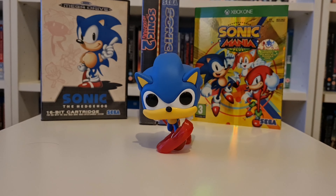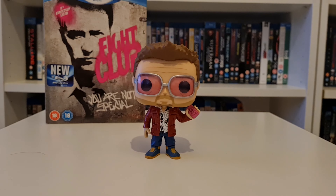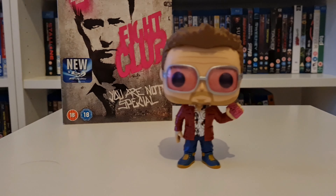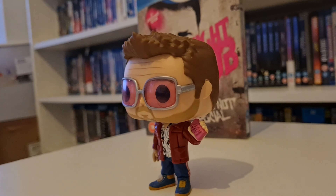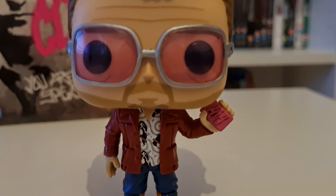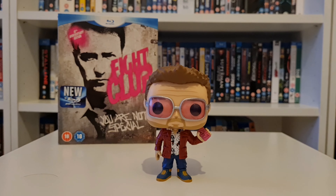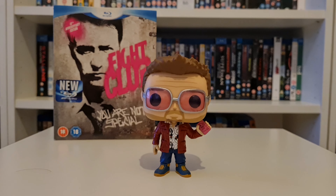I knew I had to have this — I love Sonic, can't wait for the new Sonic 2 movie. Now this is one of my favorite looking pop vinyls — this is Tyler Durden from Fight Club. That is just a gorgeous design, so much detail in that one. Fight Club is in my top 10 films of all time. He has the Fight Club soap in his hand there — so much detail has gone into this.